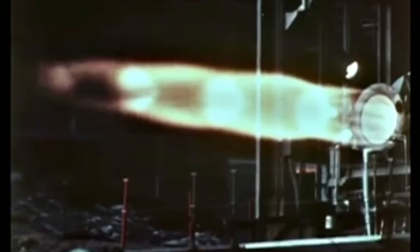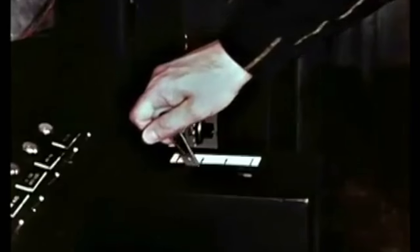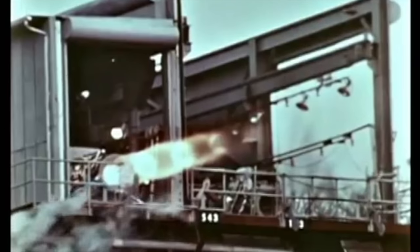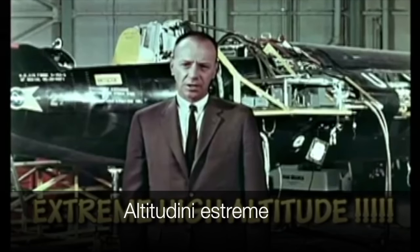57,000 pounds of thrust, once at full throttle. There had never been an engine like this before, but Thiokol built it for the X-15. What kind of structure could be designed to support such an engine? The X-15 was designed and built to withstand the stresses encountered at supersonic speeds, to reach extreme altitudes and beat the heat, to overcome the high temperatures that form on the wings, fuselage and tail during re-entry into Earth's atmosphere.